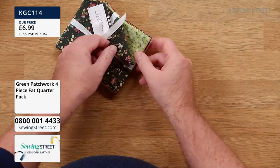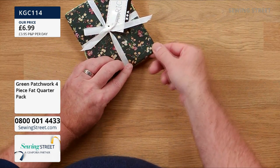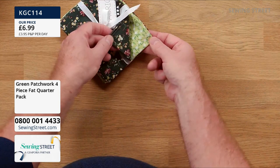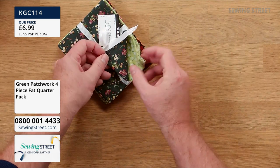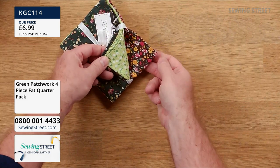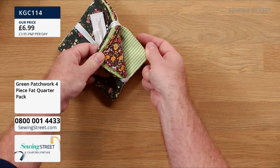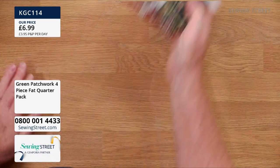Our last Fat Quarter bundle is the green. We've got a real deep forest green with flowers, a much brighter, fresher spring green — look how contrasting they look together. I'm already seeing half square triangles! And then there's a pretty cafetiere-cover-print. Love that stripe too. Any of those options, £6.99 for four Fat Quarters — superb, great value.